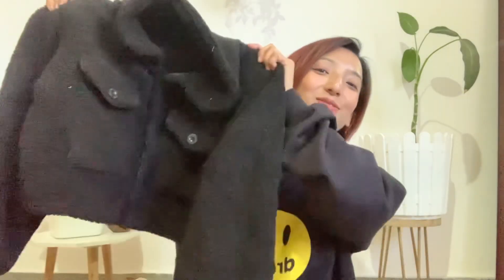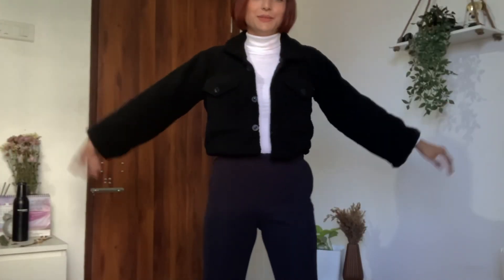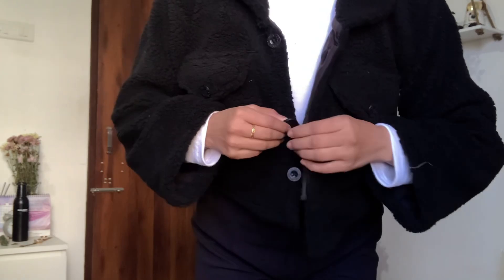I liked the previous jacket so much that I ordered the same one in black as well. No regrets at all — everything is the same: fur material, two pockets, crop size, long sleeves, and wool material. It cost me 303 rupees — even cheaper than the cream one! I love the material and everything about it. If you're looking for a fur jacket, this is it. There are longer styles available too, but this one is highly recommended.